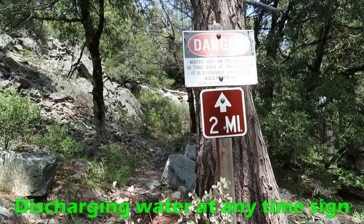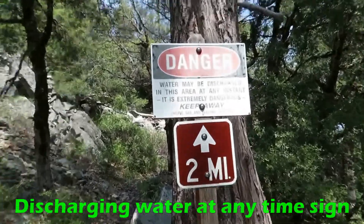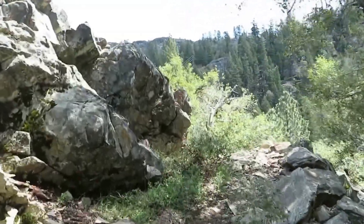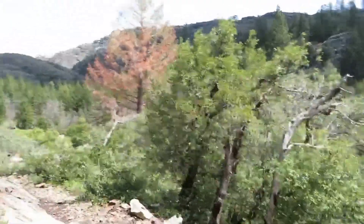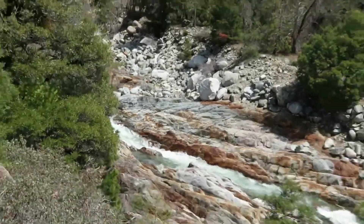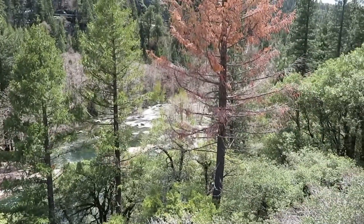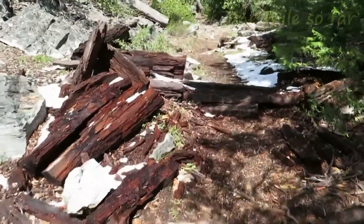This looks like a dangerous area, but I didn't know about it. Anyway, let's continue hiking. This is an uphill, right from almost the beginning. Let's see how much we have to go uphill on this trail. As you see, we are getting up a little bit. The river is down there.